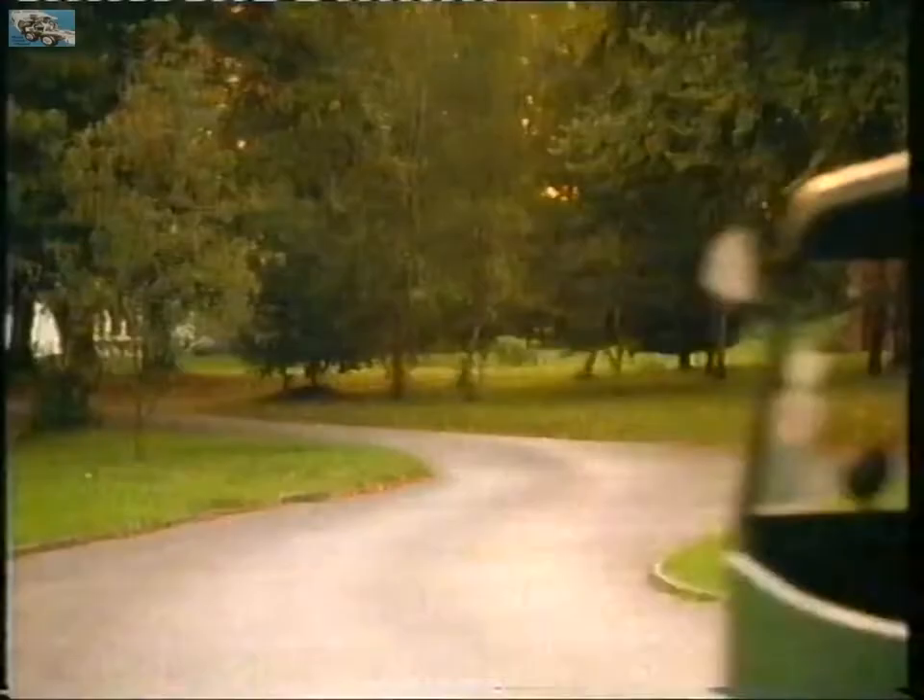This 1934 Raleigh was powered by a V-twin engine which thumped away inside the cab with the driver. Not exactly works of art in themselves, many vans were beautifully liveried with hand-painted sign-writing.